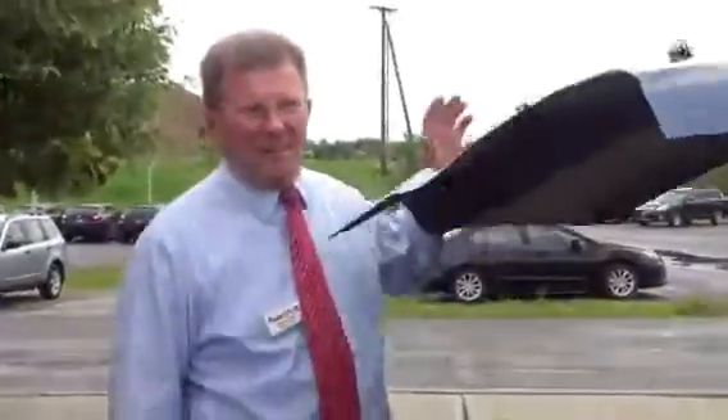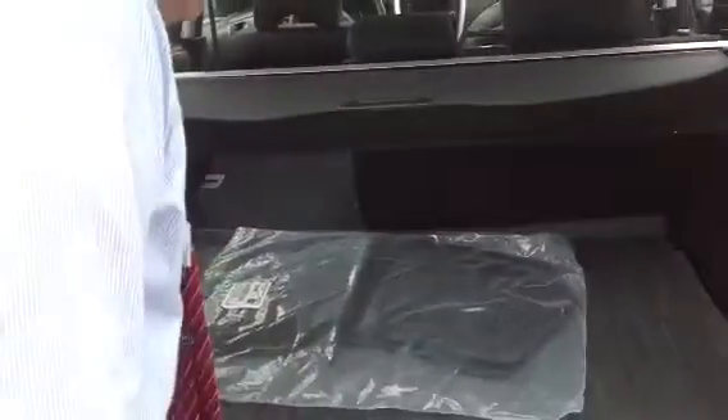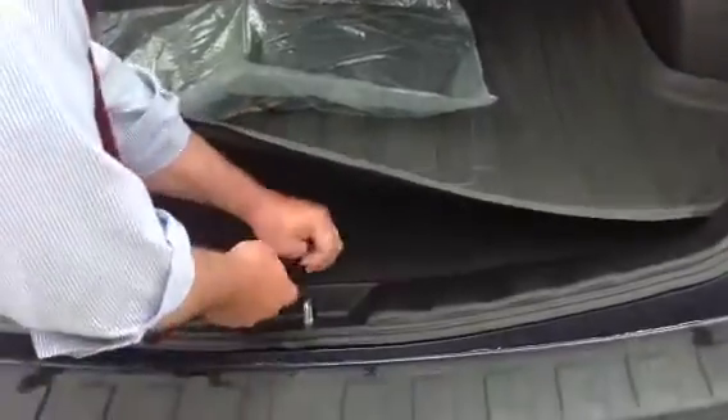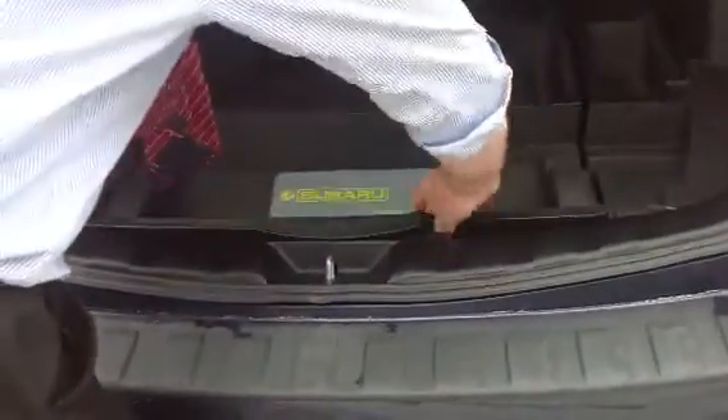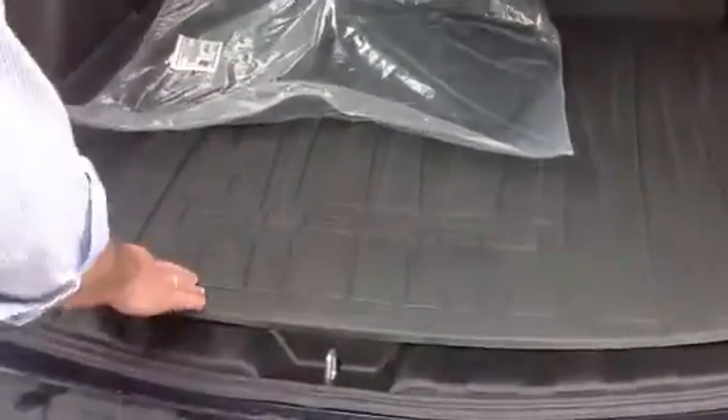The Forester, as you know, is the hatchback design with great luggage space back here. This one has the cargo cover, and the original mats are still with it. The cargo tray underneath is where we store the spare tire — never been out. Nice clean storage area to keep some things out of sight, out of mind.